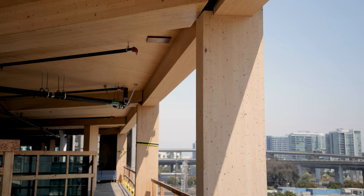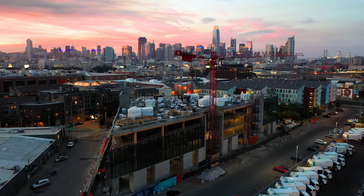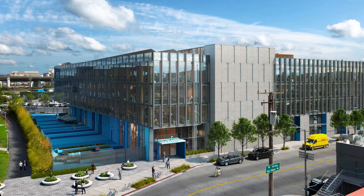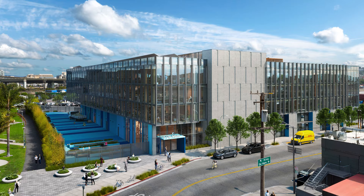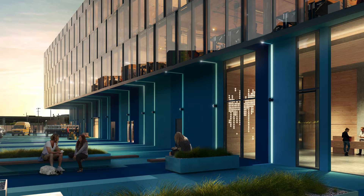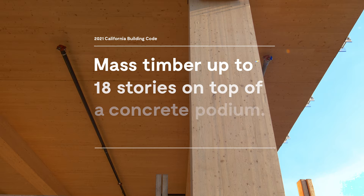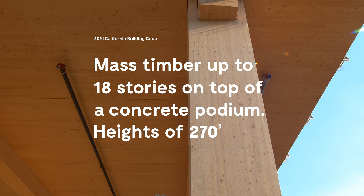The city of San Francisco was very supportive of us doing the first CLT building. The future for mass timber is extremely exciting. There aren't many times in our industry — whether design or construction — that we really get to introduce something completely new. The new building code is going to allow mass timber construction up to 18 stories on top of a concrete podium, so we could really be looking at up to 270 feet.